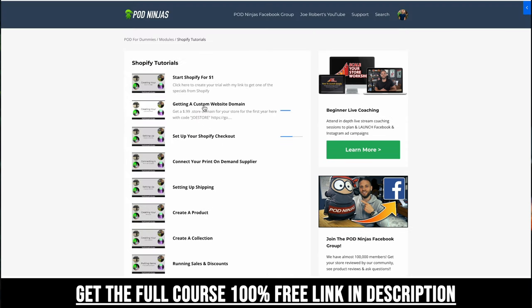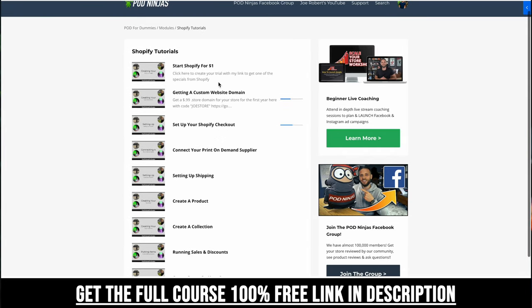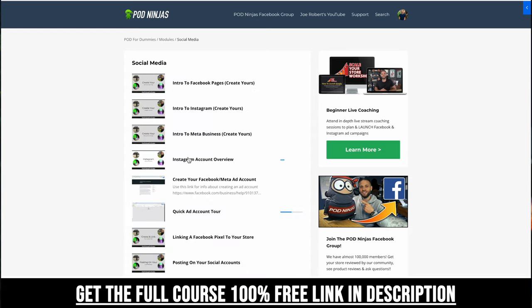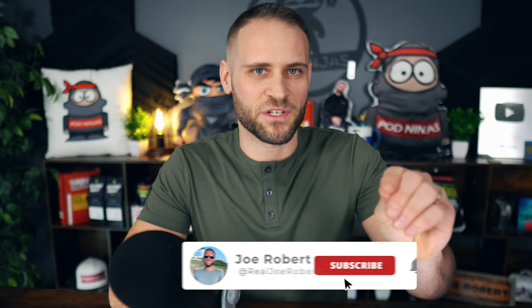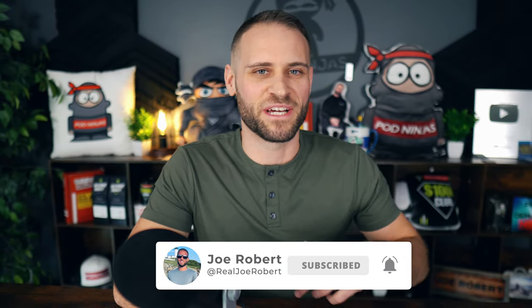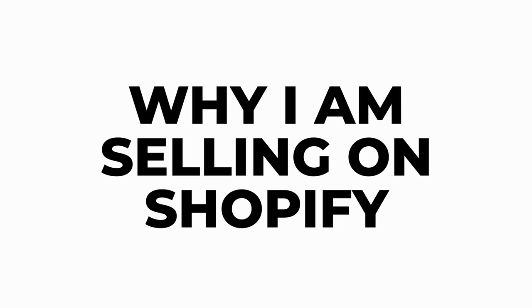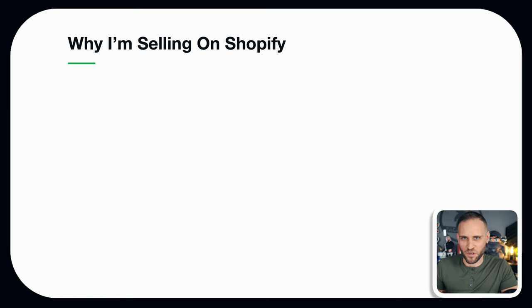If you're in the process of getting a store together, I also have a free print on demand course called 'Print on Demand for Dummies.' Inside are over 30 step-by-step videos showing you how to build your store — check that out with the link down in the description. Also, if you're not subscribed, make sure to subscribe because I am going to be showing you everything over the next couple of months as I build out this store.